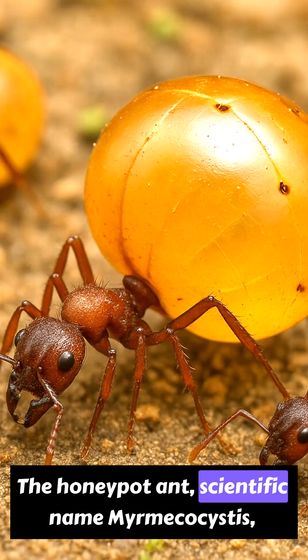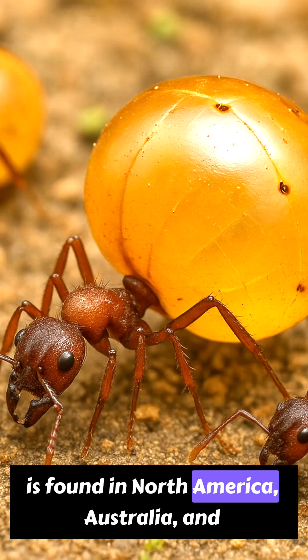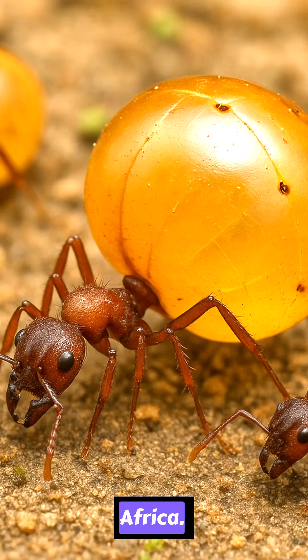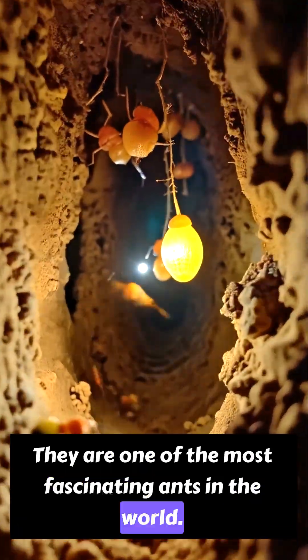The honeypot ant, scientific name Myrmecocystus, is found in North America, Australia, and Africa. They are one of the most fascinating ants in the world.